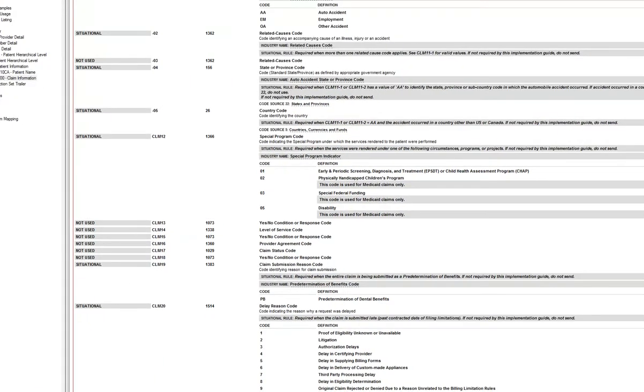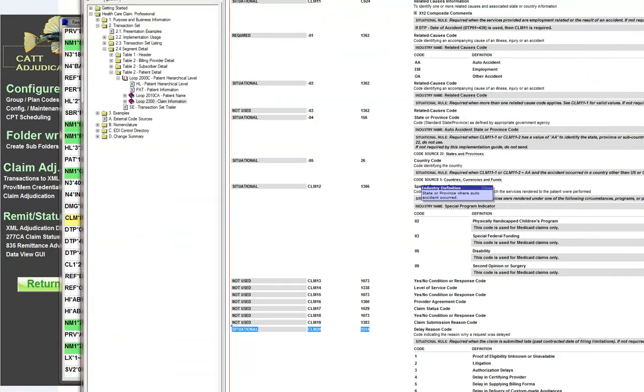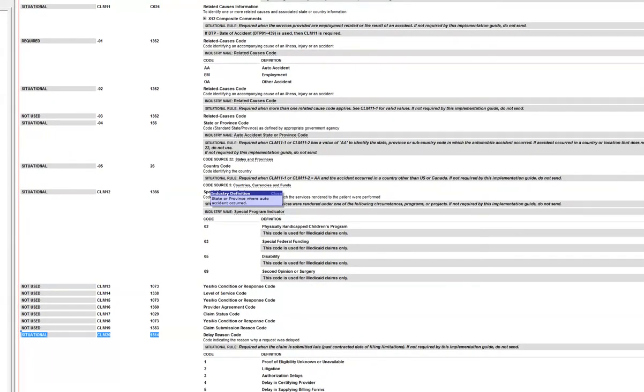Here is a dental claim, for example. Looking at CLM 19, it shows PB as the code to use for predetermination of benefits. But if I were to take a professional transaction and go down to CLM 19, you'll notice that here it's listed as not used. So they didn't even bother to put a code in there.